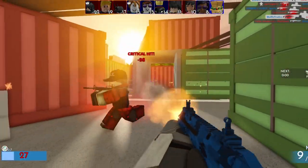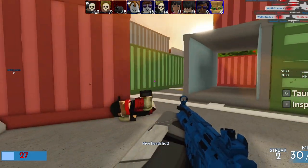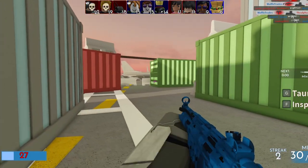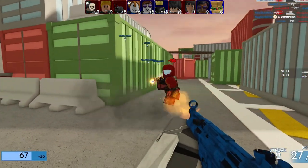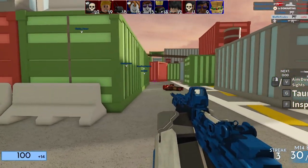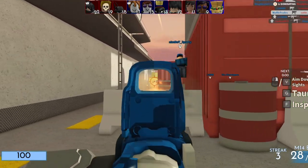Let me know in the comment section down below what you think about these new limiteds. I think it's really cool that they are making some on-sale limiteds and giving people a chance to buy them before they go limited, and I'm excited for these bags to come out. But that's going to be it for me and I'll see you guys in the next video. Peace.